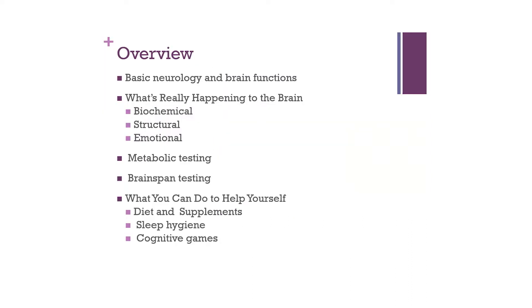Tonight we'll be covering basic concepts of neurology and brain functions. We'll look at the biochemical, structural, and emotional causes of brain damage. We'll touch on certain metabolic tests that are extremely valuable to see how well your brain is functioning. We'll look closely at brain span testing, a two-part cognitive and blood-based test. And finally, we'll talk about diet and supplementary strategies, good sleep hygiene, and cognitive gains.